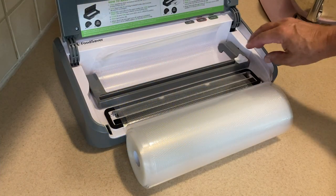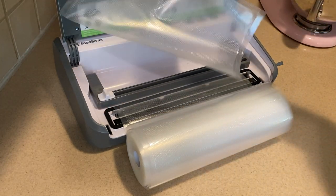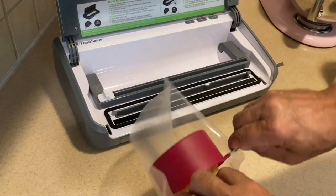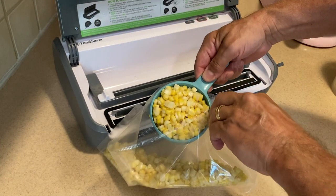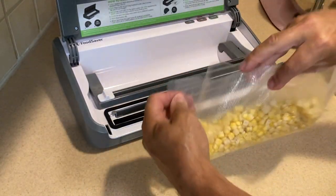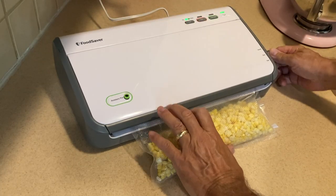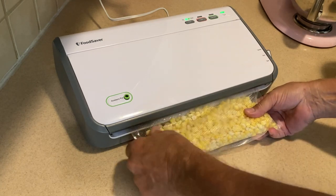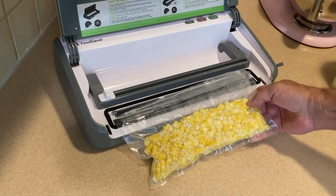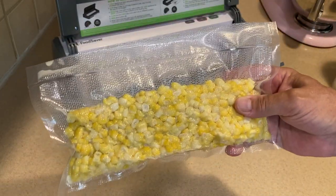I'm going to measure out a piece of bag — this machine has a built-in cutter; you just pull the bag through, slide the cutter over, and there it is. Let's get this sealed. We're going to put one cup of corn in this bag, and now the second cup. A nice little bag of fresh corn — place it in the machine as square as possible, fold the lip over, close, lock, and smooth out the corn. We're going to date this too so we know when we packaged it.